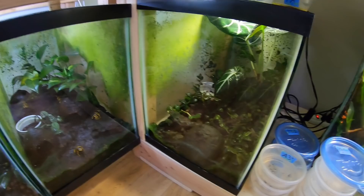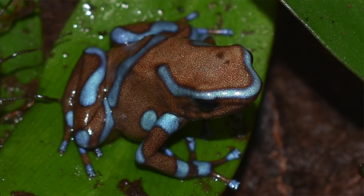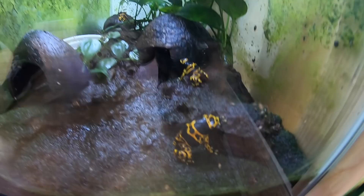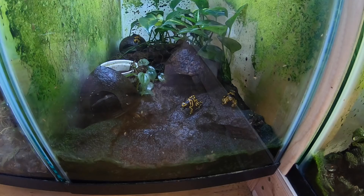In this tank there are some super blue eratus — they're not out right now, I'll try to throw in some shots of those. Over here I've got my group of leucomelas; there are five of them in there, I think three males and two females, and they do pretty well in that ratio.